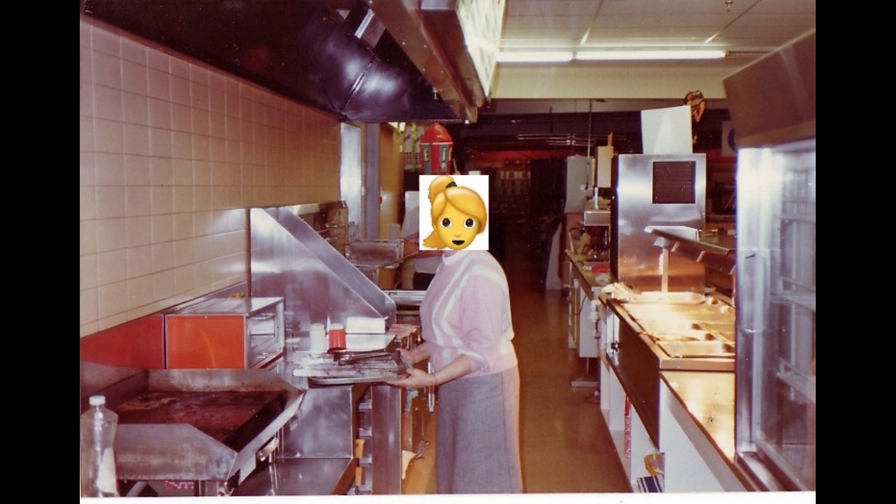The next piece of footage is from an American Kmart cafe in the 1990s, which shows what the cafe might have been like in Australia.